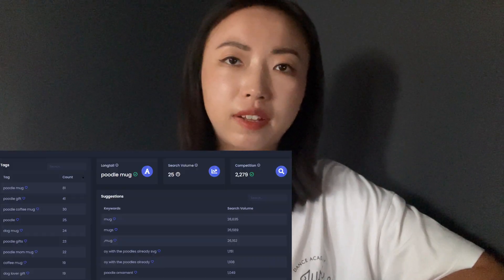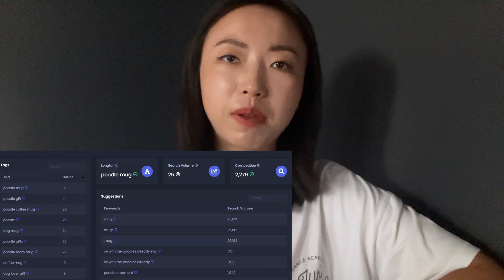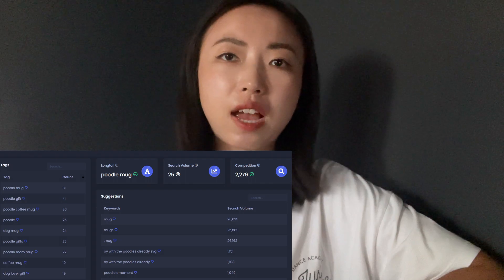I also used the Sales Samurai extension to check out how my competitors were doing — what type of products they were selling, how much sales they were getting, and how many new listings they were posting as well.